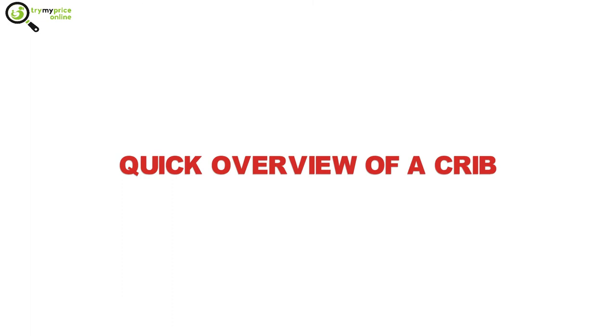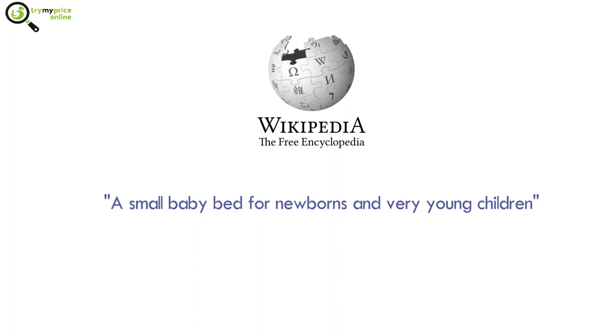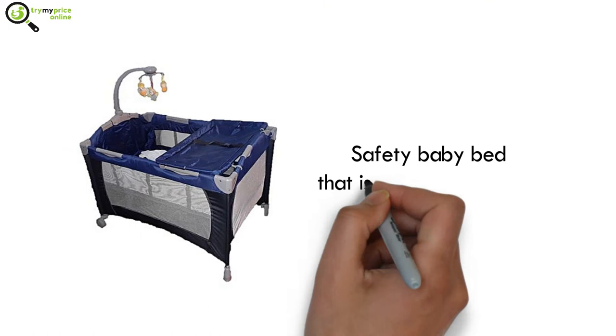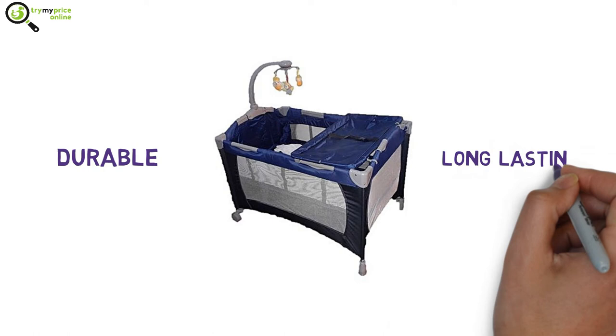Quick overview of a crib: according to Wikipedia, a baby crib is a small baby bed for newborns and very young children, a historical development intended to contain a child capable of standing. In short, a crib is a safety baby bed that is permanently fixed. They are much more durable and will last longer.